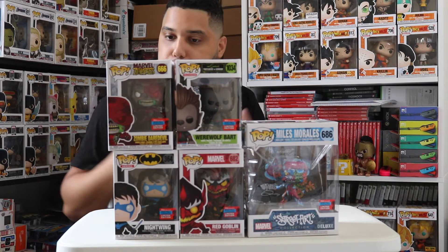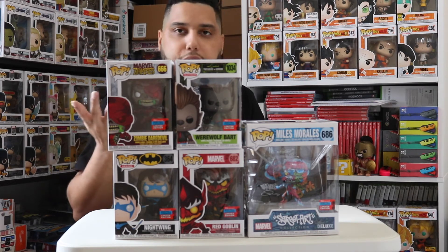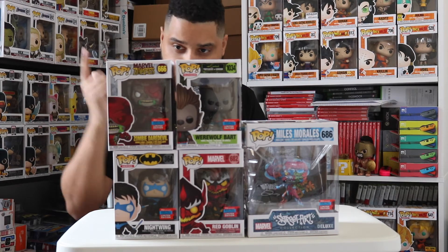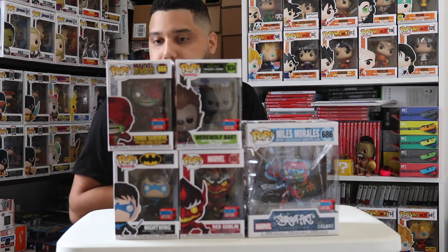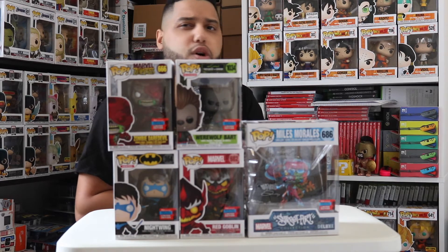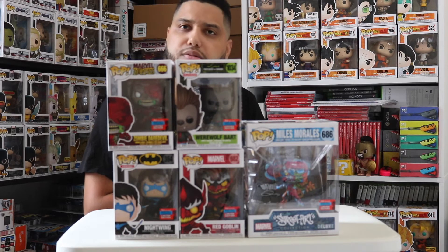I'm a big fan of the Marvel Zombies collection and I'm trying to put that together. I have Zombie Hulk, Zombie Wolverine, Zombie Deadpool, and Zombie Mysterio. I'm waiting on Black Panther and Gambit to be released — I think both will be released next year. I couldn't get my hands on the Magneto zombie either.